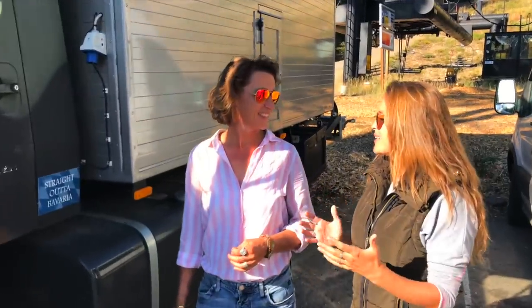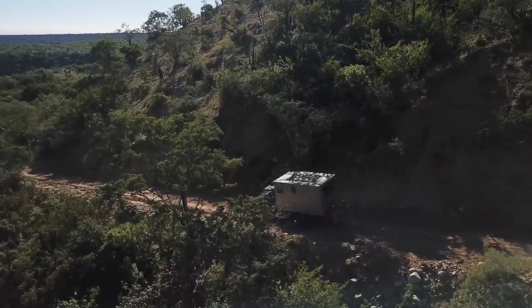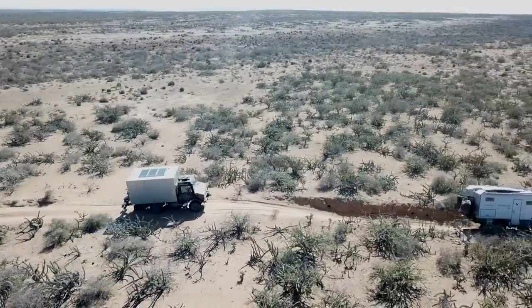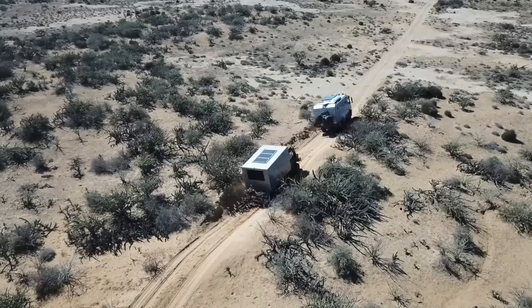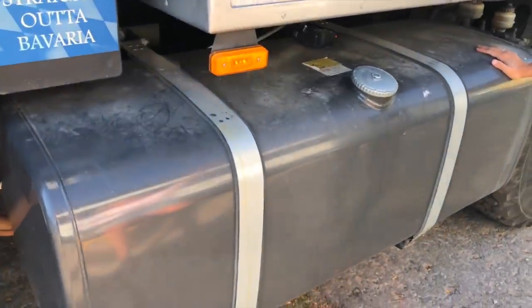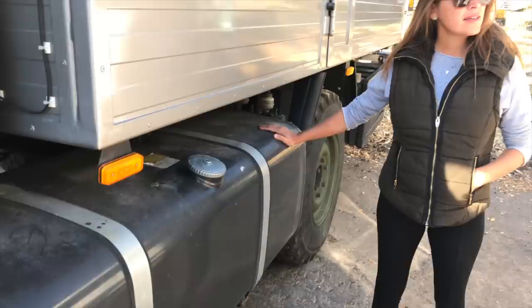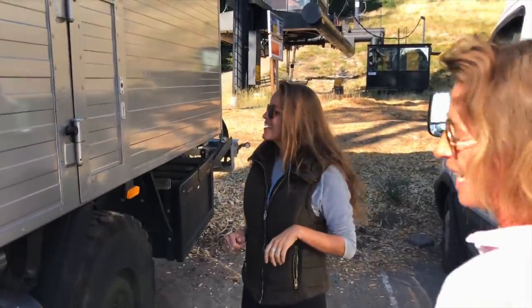The million-dollar question: miles per gallon. She can tell us since yesterday it should be around 12 miles per gallon — in German measurement, 20 to 23 liters per 100 kilometers. That's not bad even though she weighs seven and a half tons. It's a five-liter engine running with 130 horsepower, which isn't much for the weight she's carrying. Everyone loves the rig, but she tells them to wait until they're behind her going uphill. She's running on diesel, and she built in a 500-liter diesel tank. The original tank was only 150 liters, which definitely isn't enough for the regions she wants to go. The 500-liter tank should bring her at least 2,000 kilometers.